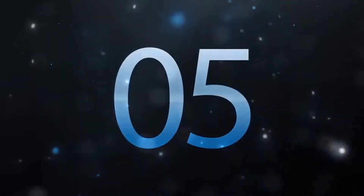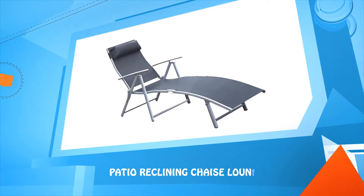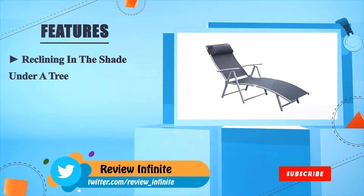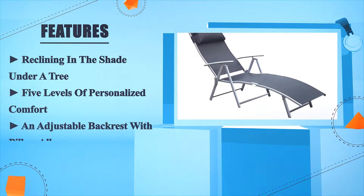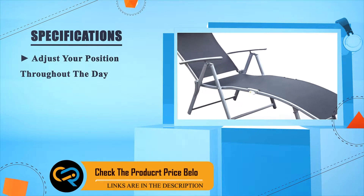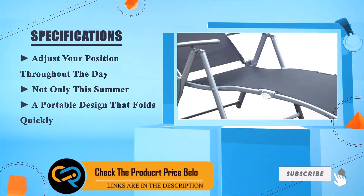Number five: the patio reclining chaise lounge chair. Reclining in the shade under a tree, it offers five levels of personalized comfort with an adjustable backrest and pillow. You can adjust your position throughout the day, and not only this summer — it features a portable design that folds quickly.